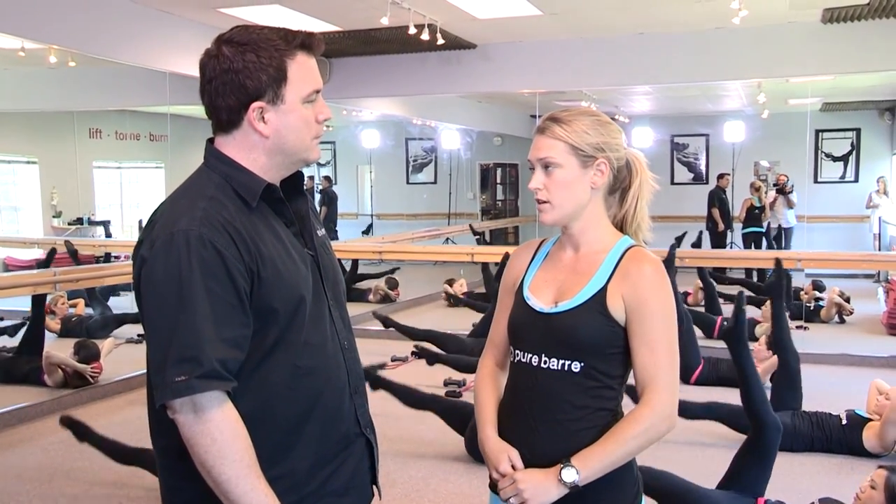The bar gave me the feeling we're going to see some ballet movements — is that correct? Yes, it's small isometric movements. You use the bar as stabilization and support during your workout.